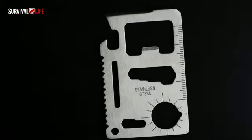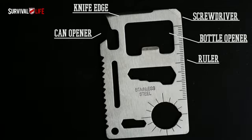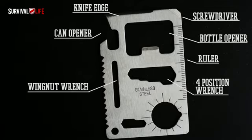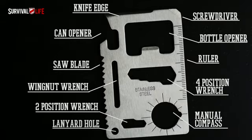This 11-in-1 credit card size tool is like carrying a complete tool kit in your wallet. Imagine one weird little tool that's a can opener, a knife, a slotted flathead screwdriver, a ruler, a bottle opener, a four position wrench, a wing nut wrench, a saw blade, a manual compass, a two position wrench, and it even has a lanyard hole.